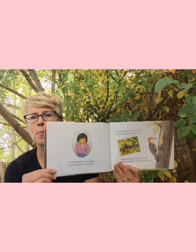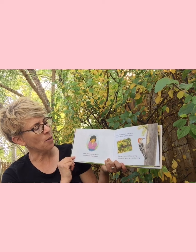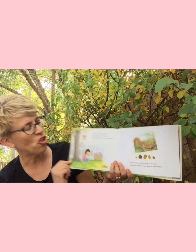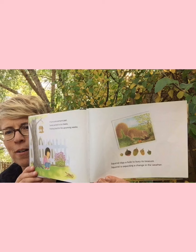'A chilly wind blows. I zip my jacket. From the treetops I hear a racket' — a racket is a noise. 'The buzzing gets louder, it fills the air. Cicada is warning us, better beware. Summer is leaving, autumn is coming. Woodpecker agrees — rap-a-tap drumming.' 'Chipmunk, chipmunk, scampers past. Seeds packed in its cheeks, finding food for the upcoming weeks.' 'Squirrel digs a hole to bury its treasure. Squirrel is expecting a change in the weather.'